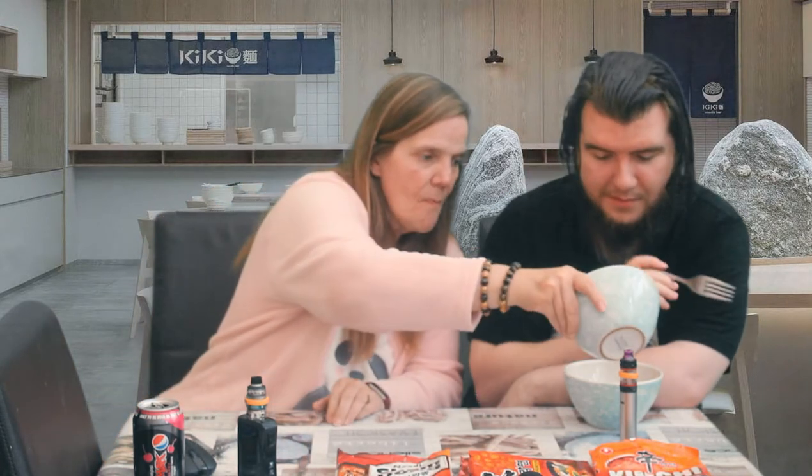Out of these four so far, technically it would be a ten because it's the spiciest one. But we can't put a number to it until we've done all of them.